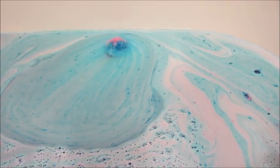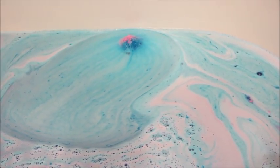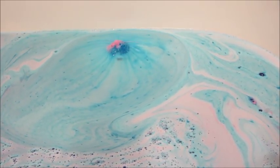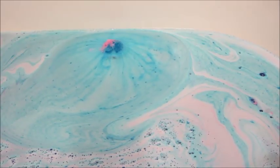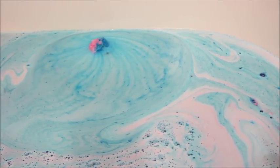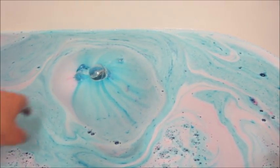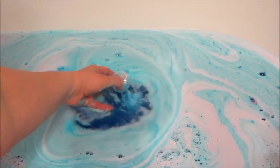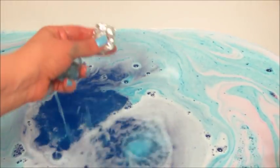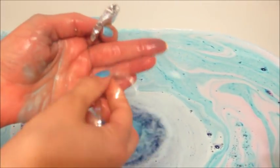This bath bomb was also kind of bubbly — you could see it in the water and it was a pretty active bath bomb. Once it was done dissolving, a little container floats on top of the water. The containers are a little bit thinner and not as flexible as some of the other companies.